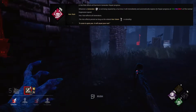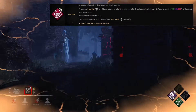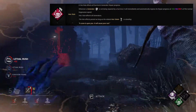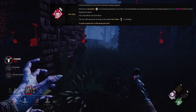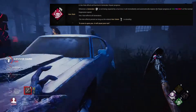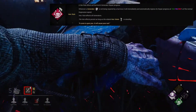In at number 7 is Hex Ruin. Hex Ruin works really well on all killers but in particular, used with Hex Undying, it could be a formidable combination. Hex Ruin is a teachable Hag perk and can be unlocked from level 35 onwards. This Hex perk regresses a generator when a survivor stops repairing it. The regression will be at 100, 150 or 200% of regression speed, so it can have a very strong effect on protecting generators when you chase survivors off them.